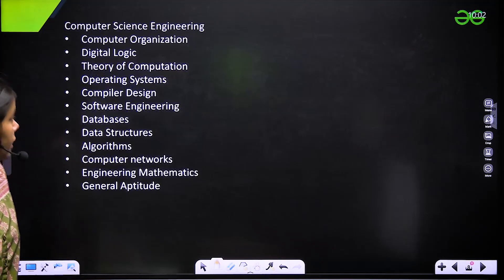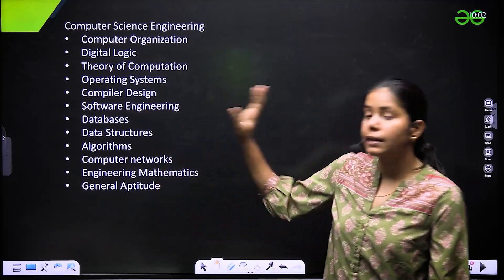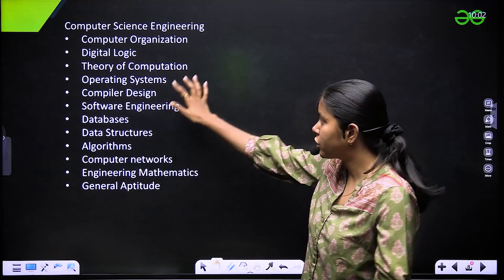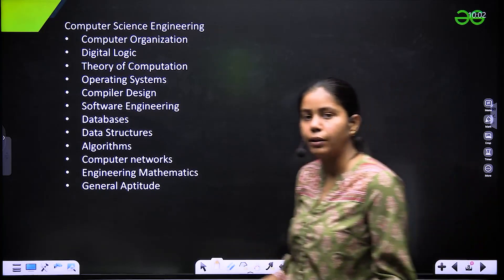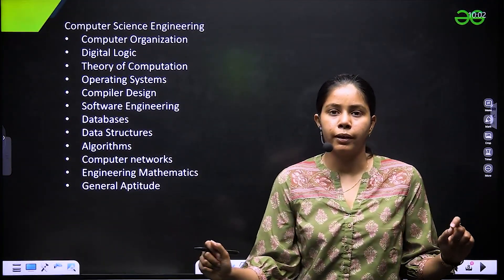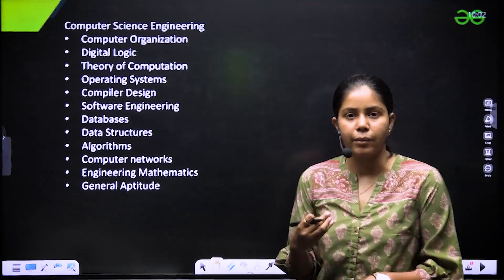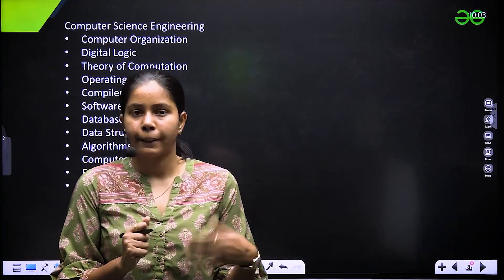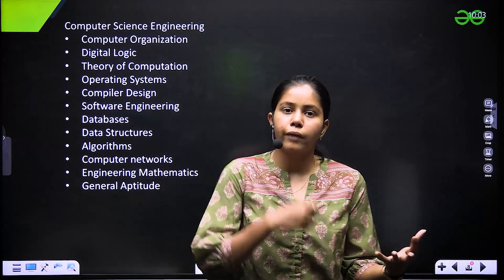For computer science students, the syllabus is exactly similar to the GATE exam but the difficulty level is less. It covers: computer organization, digital logic, theory of computation, operating systems, compiler design, software engineering, databases, data structures, algorithms, computer networks, engineering mathematics, and general aptitude. It is a two-hour exam with 100 questions, so you need to solve fast, though questions are not very difficult.